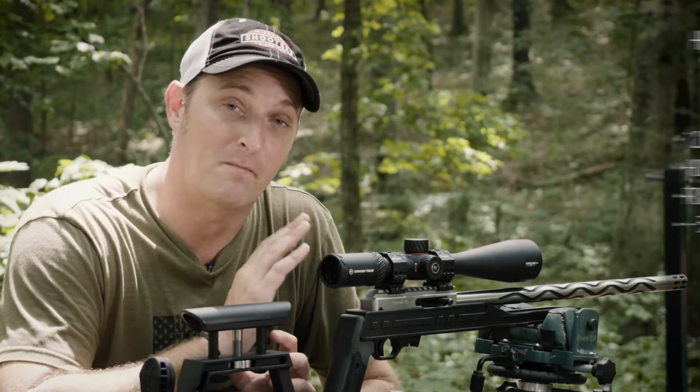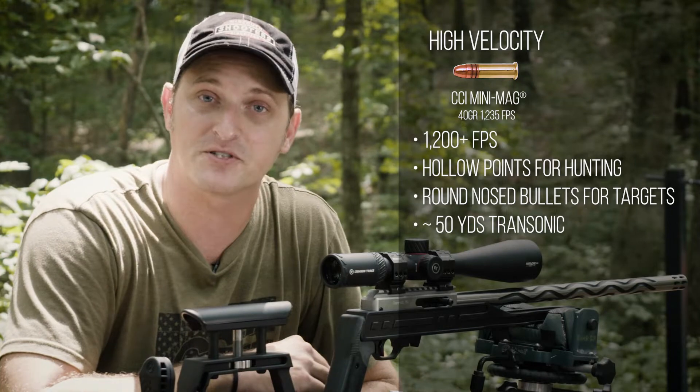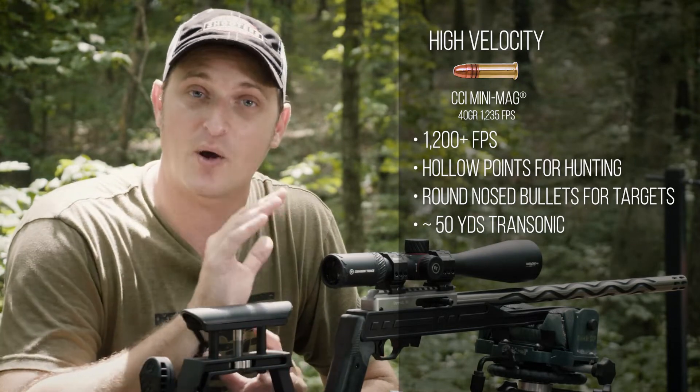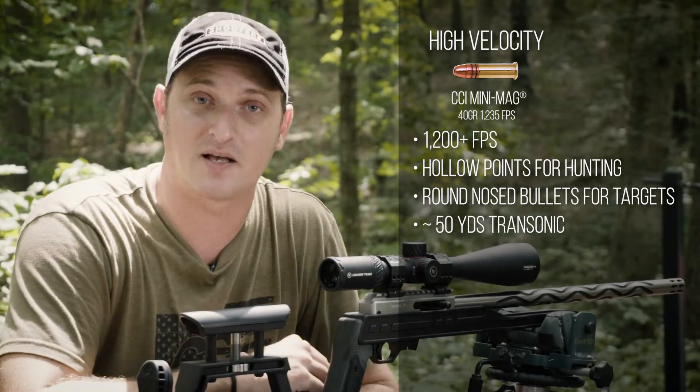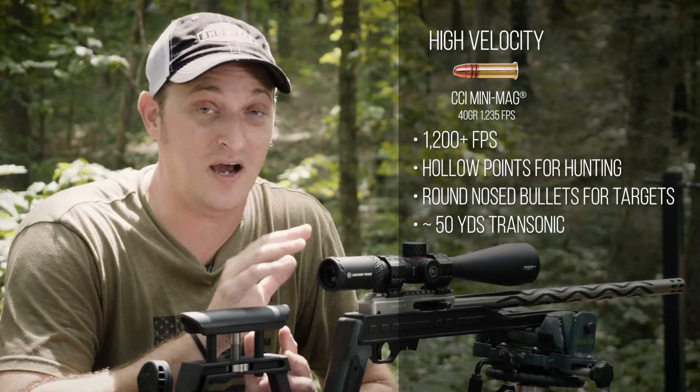High velocity ammunition is most of your bulk pack ammunition, firing around 1200 to 1250 feet per second. That ammunition is going over the speed of sound, just like the hypervelocity ammunition. It's perfect for accuracy, hunting, and plinking. When you're shooting a high velocity or hypervelocity round traveling between 1200 and 1700 feet per second, eventually downrange that bullet will slow.